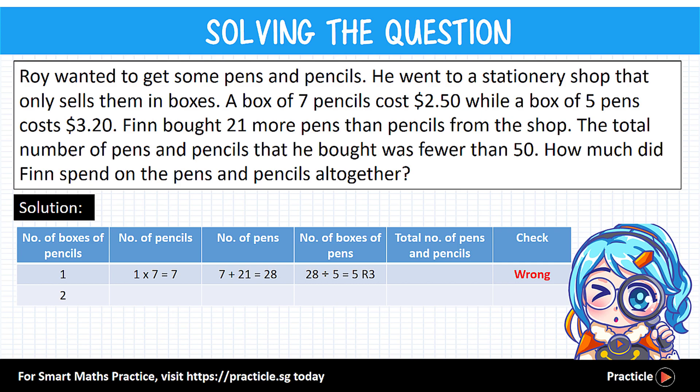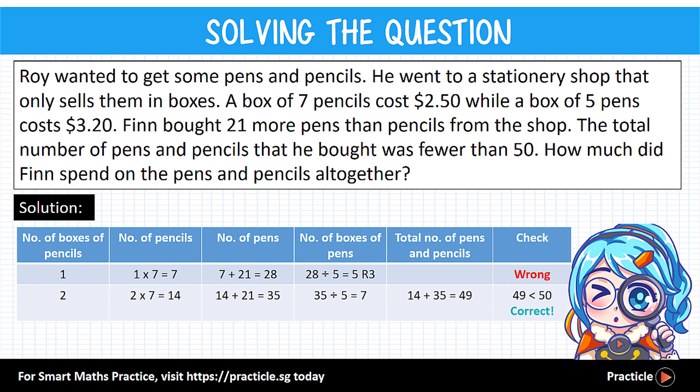Let's try two boxes of pencils. Two times 7 gives 14 pencils. Then 14 plus 21 is 35 pens. 35 divided by 5 gives us exactly 7 boxes of pens — no remainder, so this works! The total number of pens and pencils is 14 plus 35, which equals 49. Is 49 fewer than 50? Yes! So our guess satisfies the condition, meaning Finn bought two boxes of pencils and seven boxes of pens.